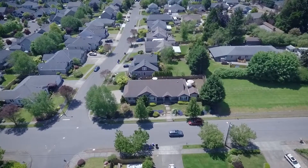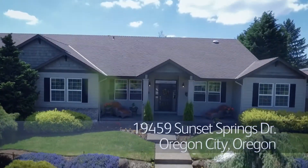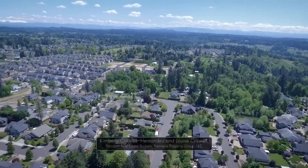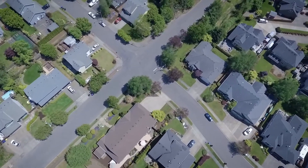Welcome to this gorgeous single-level home in a sought-after Oregon City neighborhood. Living here, you'll love its convenient location near parks, schools, shopping and restaurants. It's ideally situated on a large quarter-acre corner lot.